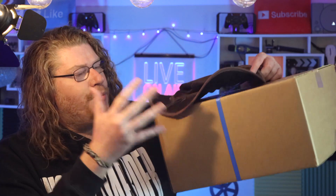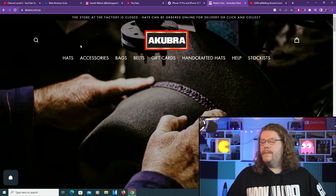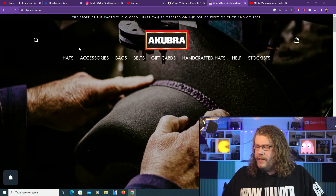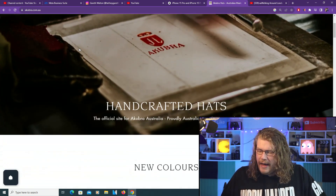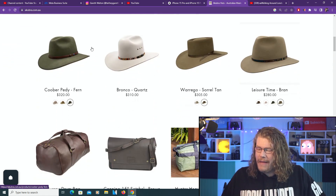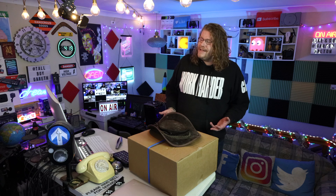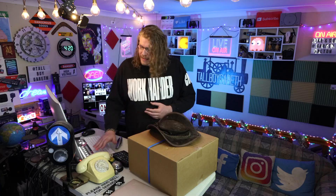G'day guys, today we're going to be doing an unboxing of this brand new Akubra hat. This is the Akubra website. For anyone who doesn't know, they are an Australian brand — probably one of, if not the most recognised hat makers around. You may or may not have heard the company name in the past; they've been around for many, many years. But you've probably seen their products, mainly hats, on people's heads in movies.